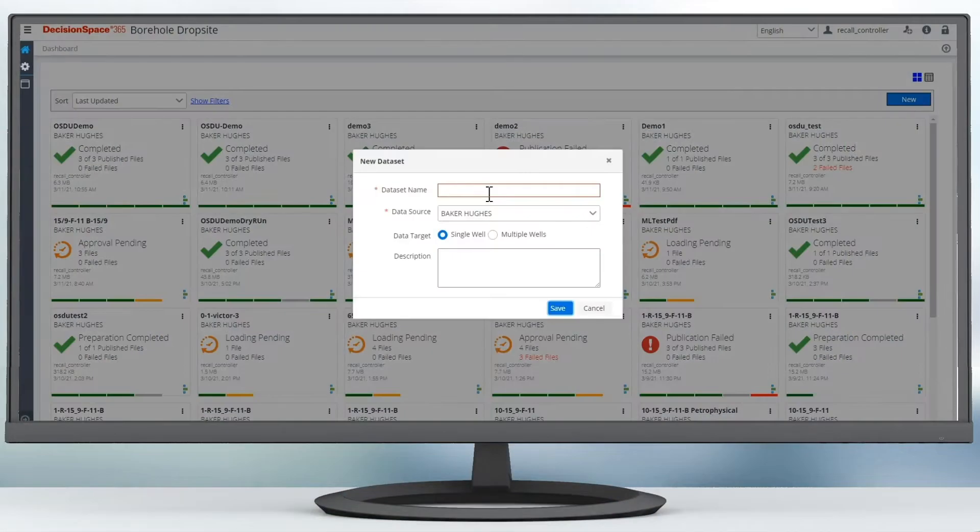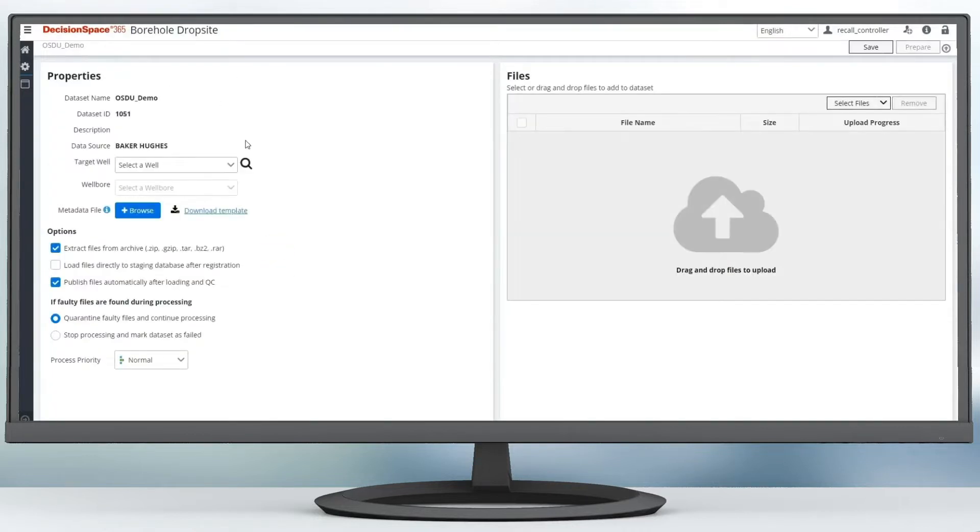Here we demonstrate the preparation and enrichment of log data for ingestion into OSDU. This intelligent automated workflow reduces the need for manual human intervention.